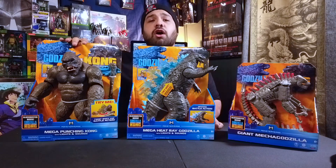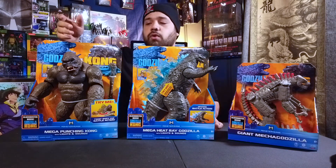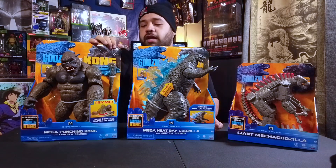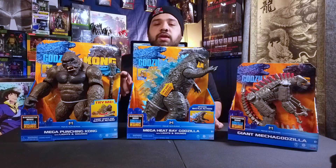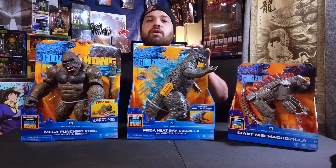Last but not least, we have Kong. He lights up like Godzilla — his eyes light up and he makes noise when you wind him up, making a punching motion. You can make it look like he's throwing punches, or add the axe he comes with and it looks like he's swinging it. These two will make a cool battle scene together.